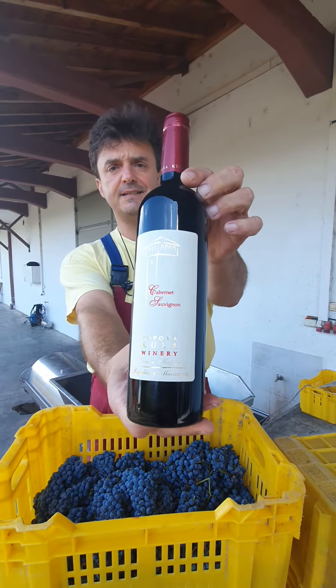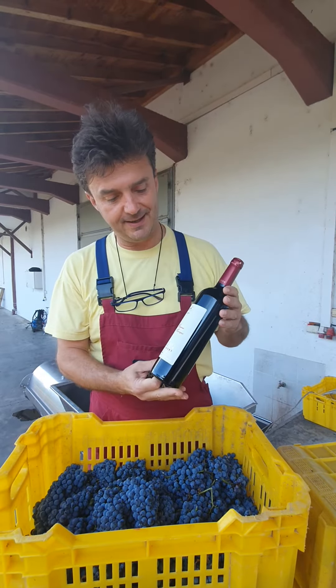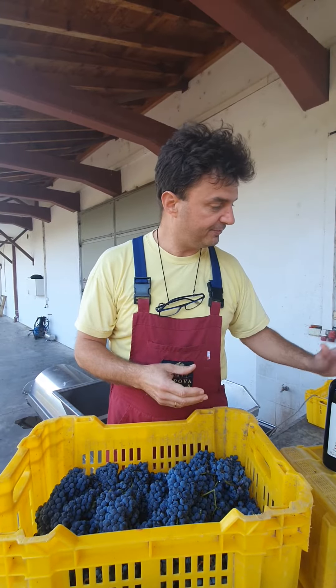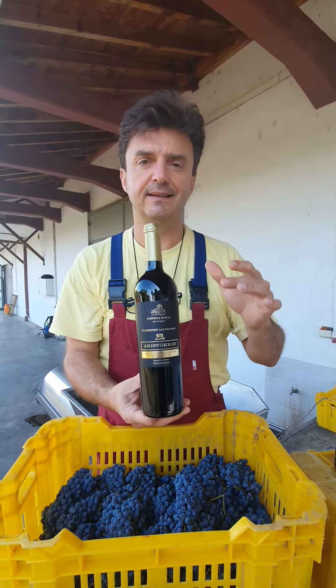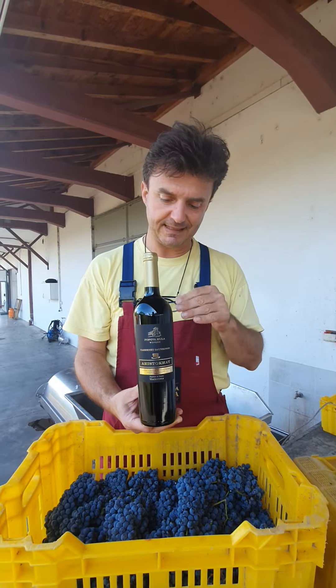First, we have Cabernet Sauvignon Classic — stainless steel, no oak — a perfect representation of the fruit itself. Then we have Cabernet Sauvignon Aristocrat: it's 30% barrique and 70% stainless steel — a fantastic one.